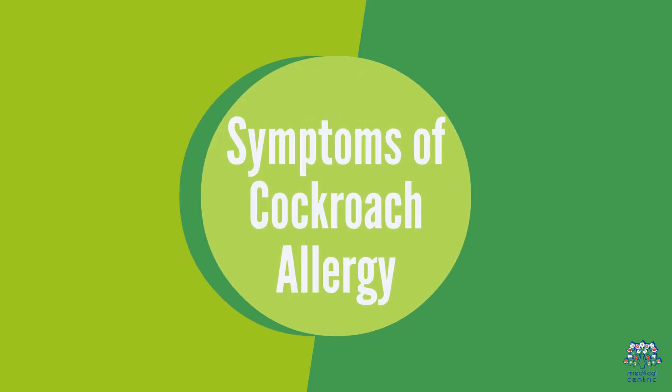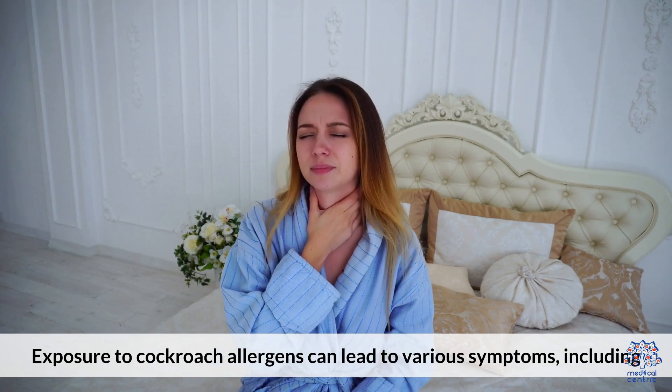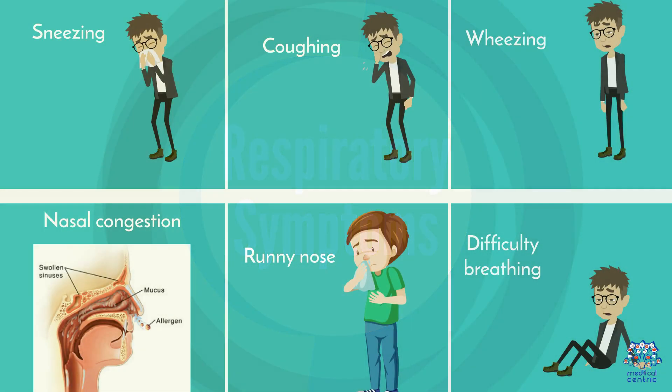1. Symptoms of Cockroach Allergy. Exposure to cockroach allergens can lead to various symptoms including respiratory symptoms: sneezing, coughing, wheezing, nasal congestion, runny nose, and difficulty breathing.